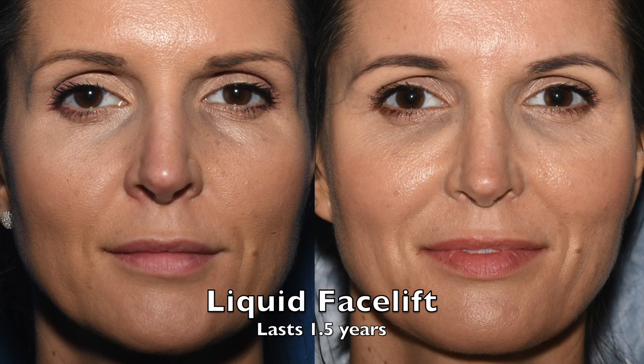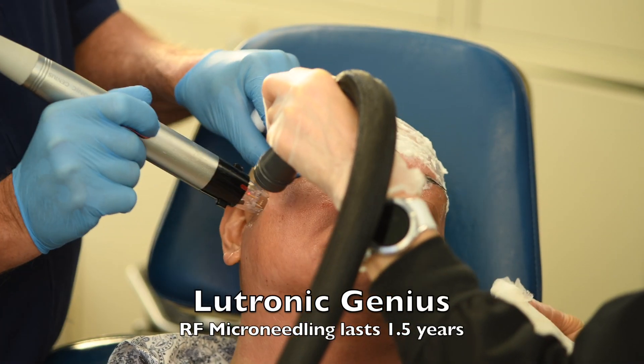The liquid facelift involves restoring lost volume with hyaluronic filler using a blunt cannula, painlessly in the office.